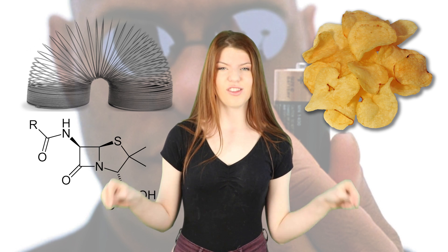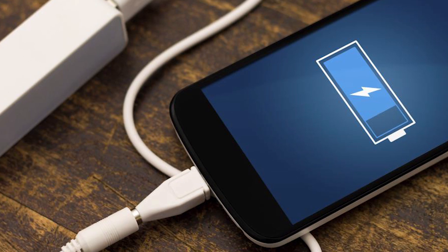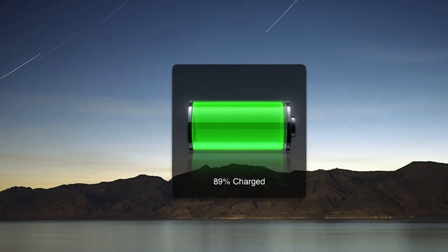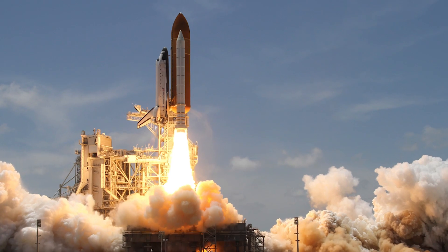I thought the best accidental inventions ever were like slinkies, or potato chips, or like penicillin, but no, this is so much better. This could lead to laptops, phones and tablet batteries lasting forever, and it might also benefit cars and even spacecraft in the future.